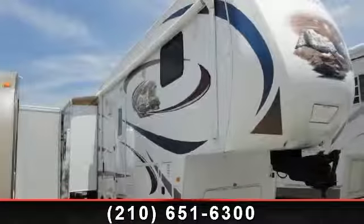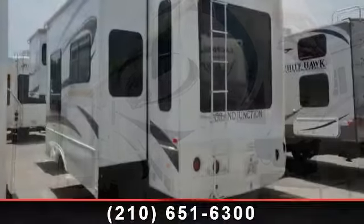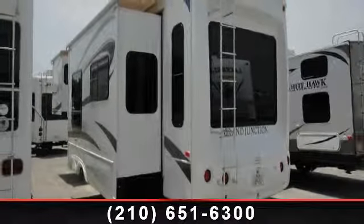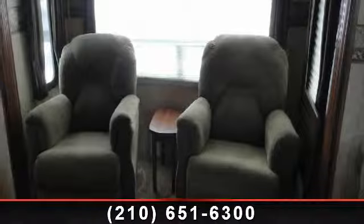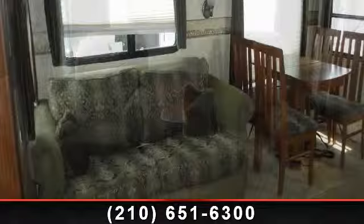Travel in style with this 2010 Dutchman Grand Junction 300 RL. This 5th wheel RV achieves maximum convenience and comfort combined with style and durable residential appointments. This unit is perfect for vacationing, adventuring, or just relaxing.